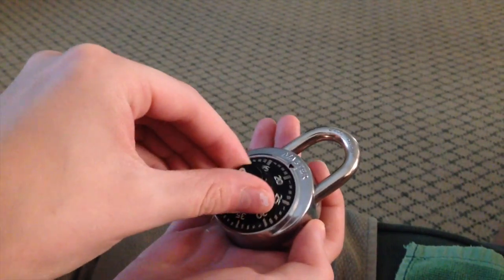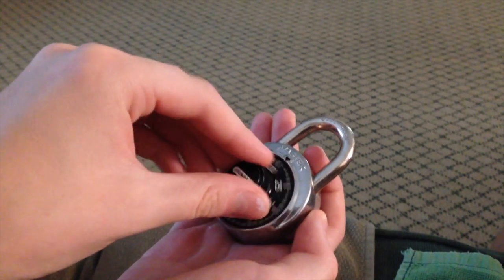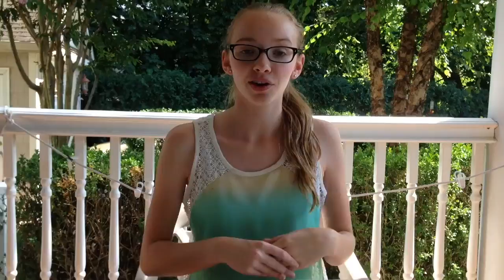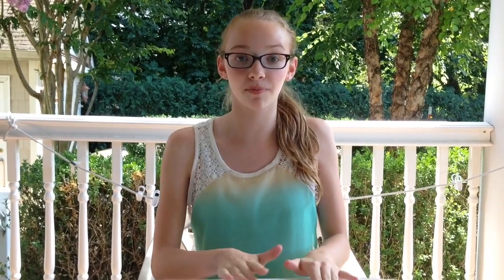Still going along the theme of lockers, I definitely recommend practicing a lock over the summer. And definitely, if you can, try to get your locker assignment in the summer so the first day of school isn't as crazy. You don't want to be the weird sixth grader, so I definitely recommend getting familiar with the school before the first day.